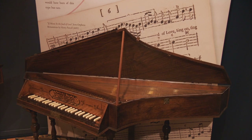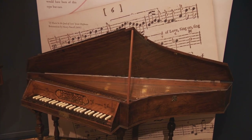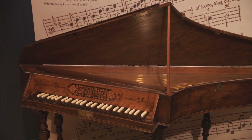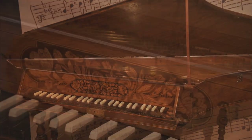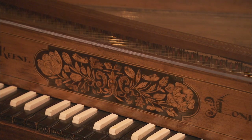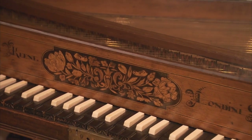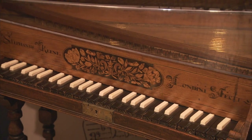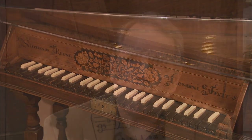The earliest instrument we have in the exhibit is a 1700 spinet made in London by Stephen Keane. It was a new fashion to make and play spinets. By the time he made our instrument, spinets were the keyboard instrument of choice in England and America.